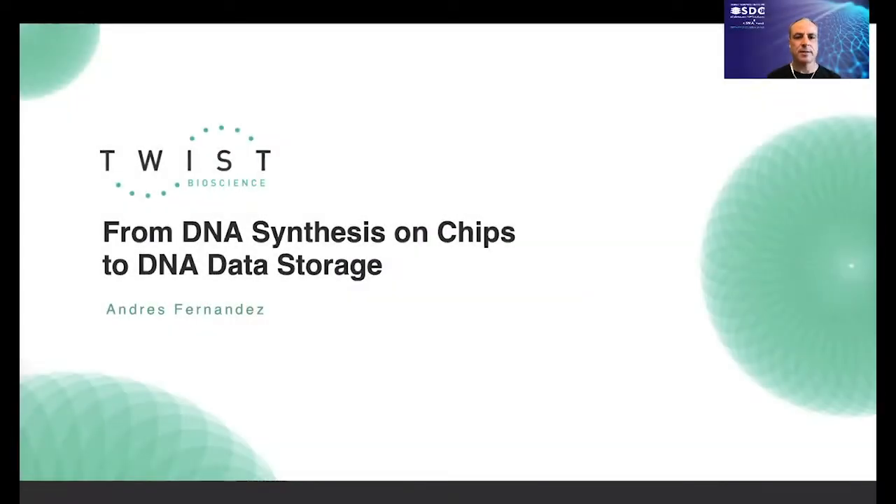Hello, my name is Andres Fernandez. I'm Senior Director of Silicon Engineering at Twist Bioscience. For many years now, there has been growing interest in using DNA to store digital information — first because it was really cool to imagine using nature's data storage method, but now because it can address a real need. The ability to synthesize DNA is not new; what is new is the ability to do it on a large enough scale that using it to store information becomes practical.